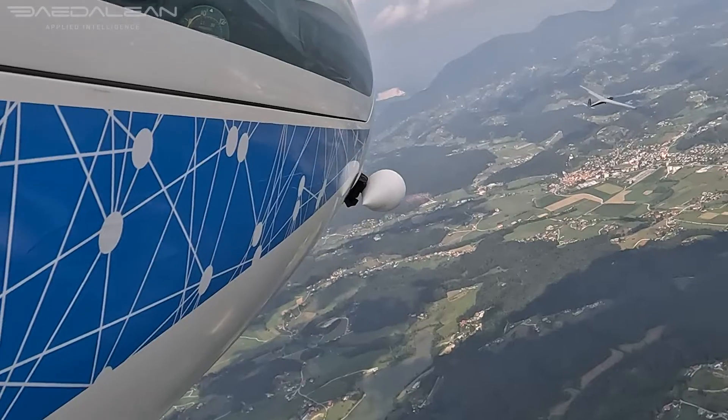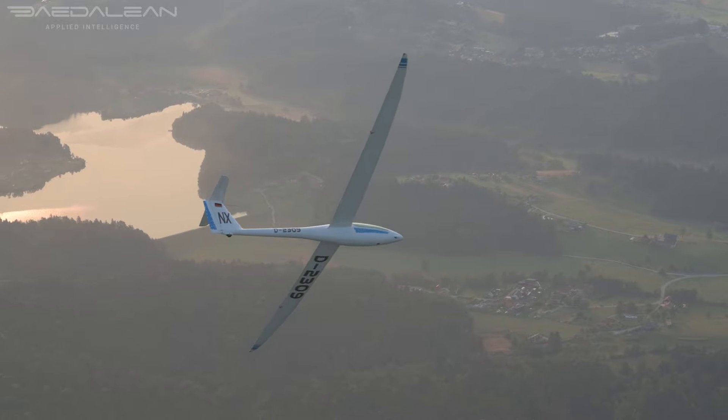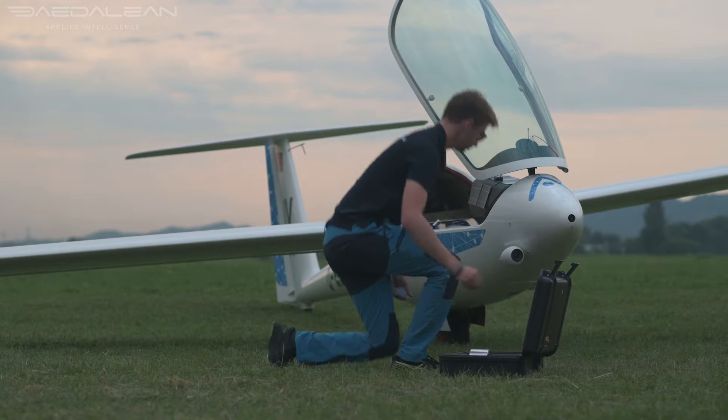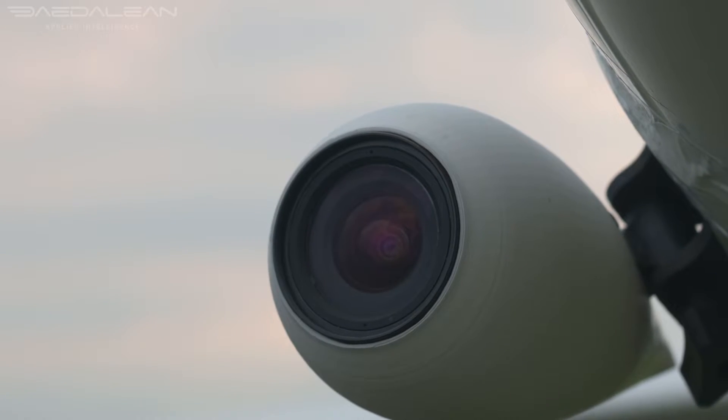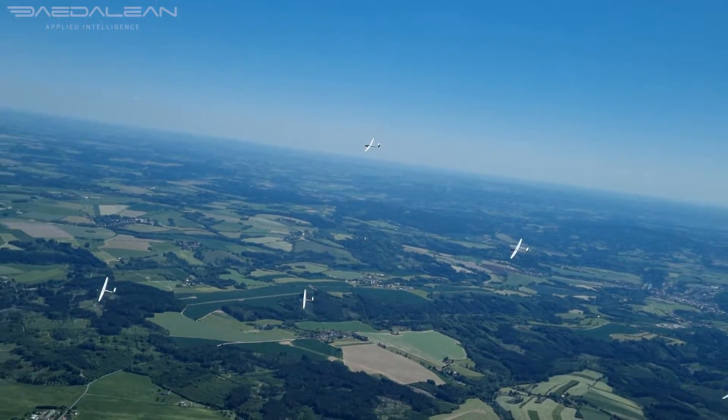The camera's aerodynamic disruption definitely wouldn't help his chances of winning, but Mark had a different goal. With the camera rolling, Dadalien's visual traffic detection system recorded every glider that came into frame, each one teaching the computer a little more about what a glider looks like.